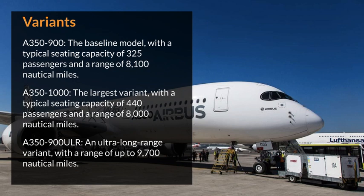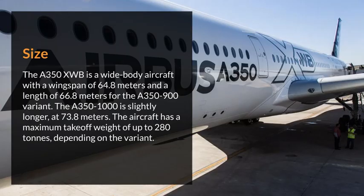Airbus A350-900ULR: an ultra-long-range variant with a range of up to 9,700 nautical miles. Size. The Airbus A350XWB is a wide-body aircraft with a wingspan of 64.8 meters and a length of 66.8 meters for the A350-900 variant.